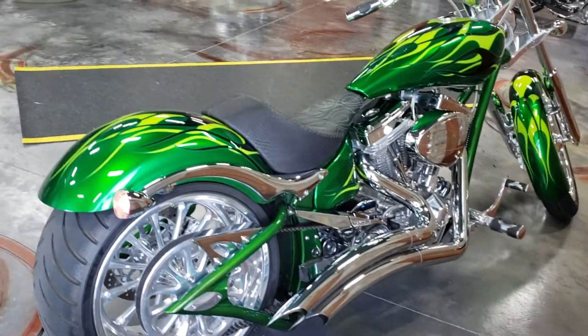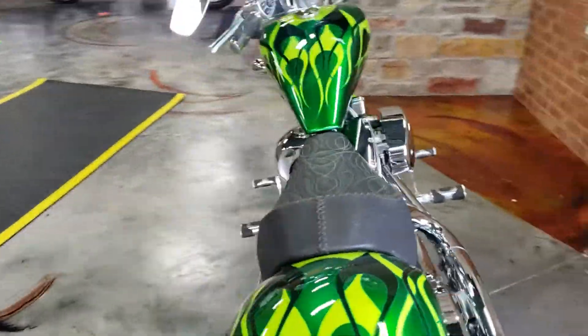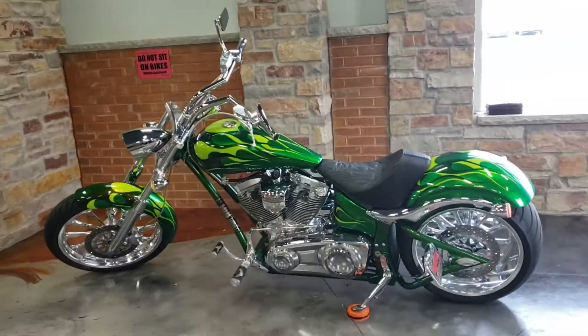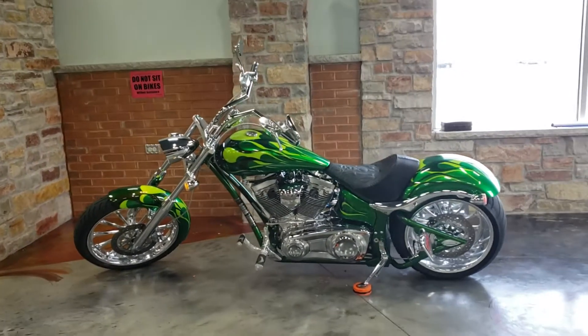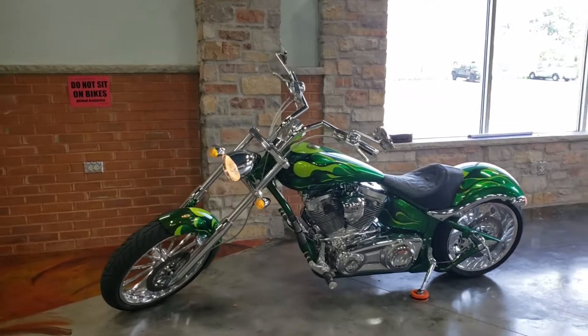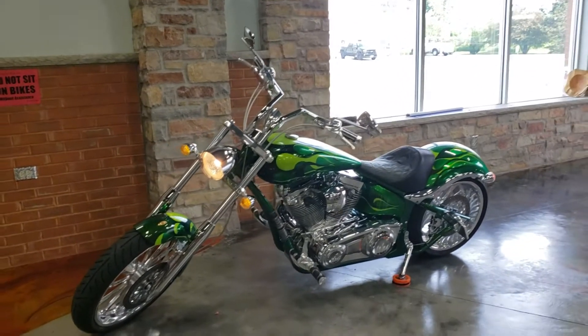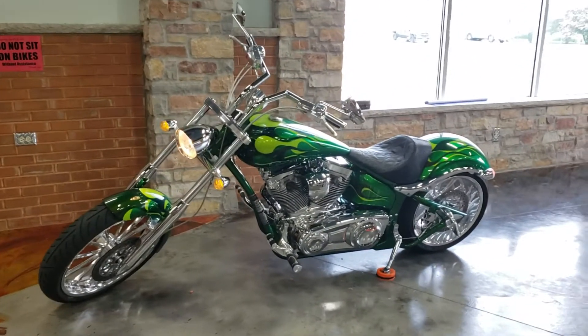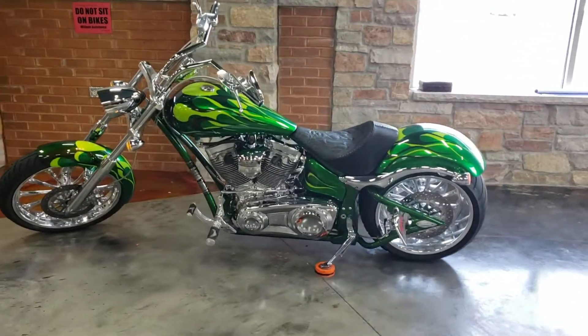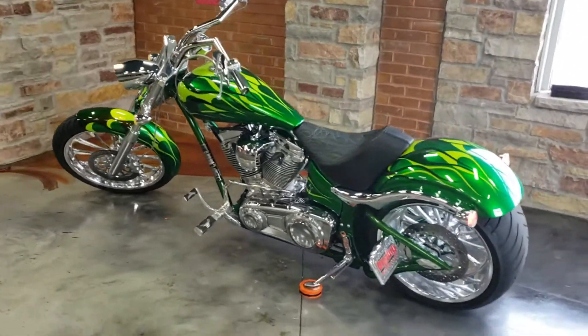It also has a custom seat. Quick backstory on this: it came out of a private collection — this is one of seven he had, under a thousand miles, and just overall a pristine bike. I mean, you cannot get any cleaner than this without buying brand new.